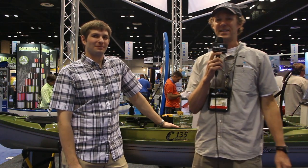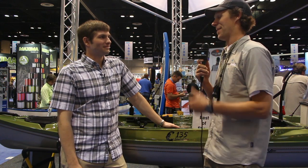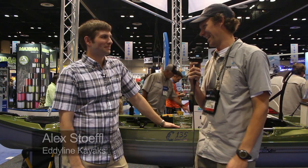Scott McGregor here with Rapid Media TV and for Kike Angler Magazine, and I'm at ICAST, I'm in the Eddyline booth, I'm with Alex. You guys won a big fancy award last night — best in show. Tell me a bit about that.